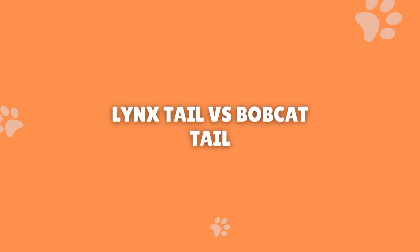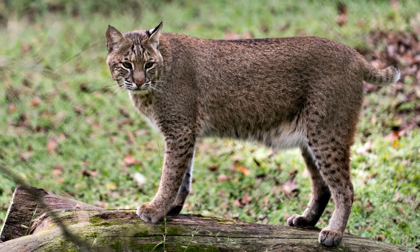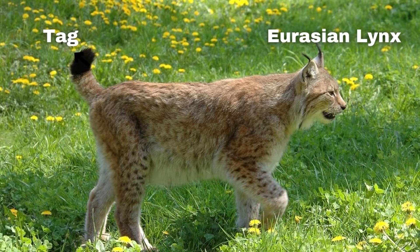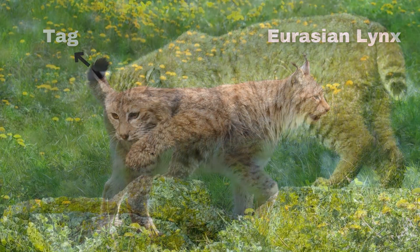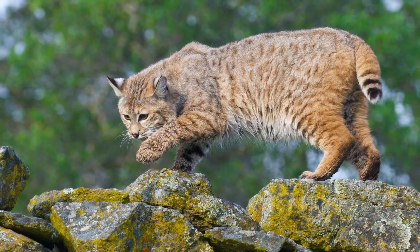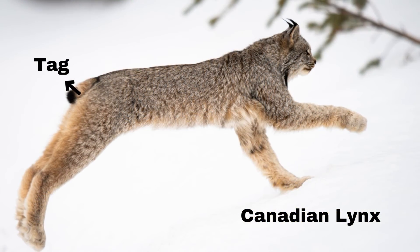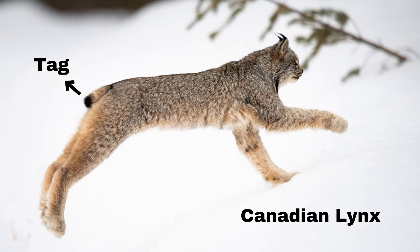Lynx tail vs. bobcat tail. Bobcats are a type of lynx, but they are a little bit different from the Canadian lynx to the north and other lynx species that live in Europe and other places. All of the lynx family share a smaller body size and a short tail. However, there are a few subtle differences. The lynx tail will generally not have much color, spots, or banding on it. However, it does have a black tip, known as a tag. The bobcat tail may also have some black on the tip, but there is also a little fluff of white, as well as some banding and spots. It's also been noted that the Canadian lynx's tail may be slightly shorter than the bobcat's. You can tell a Canadian lynx from a bobcat by the black tag at the end of the Canadian lynx's tail.